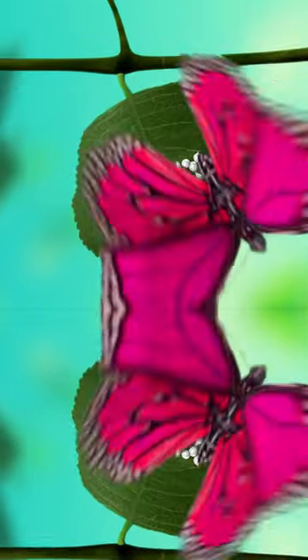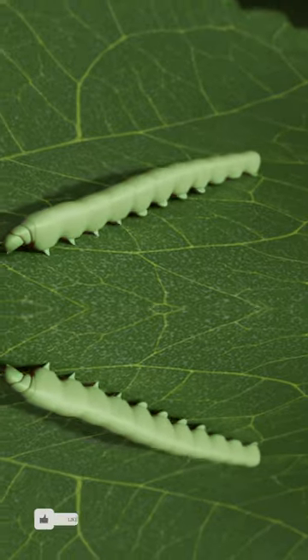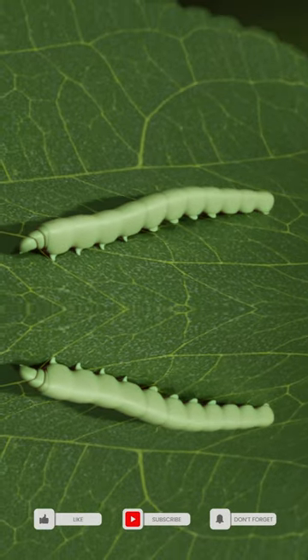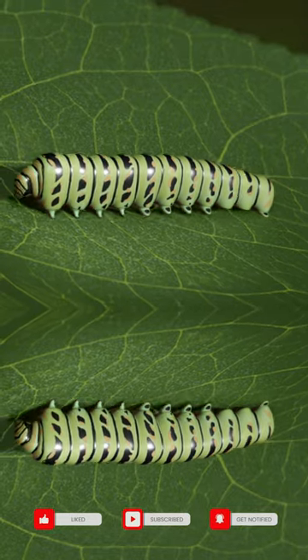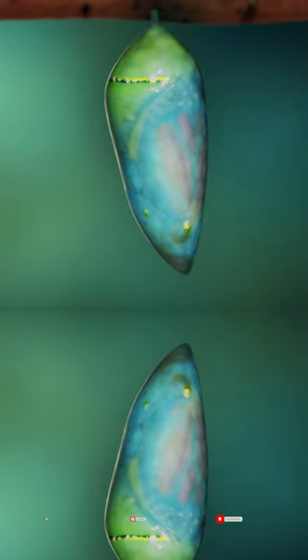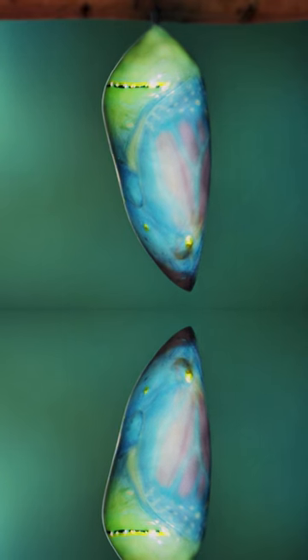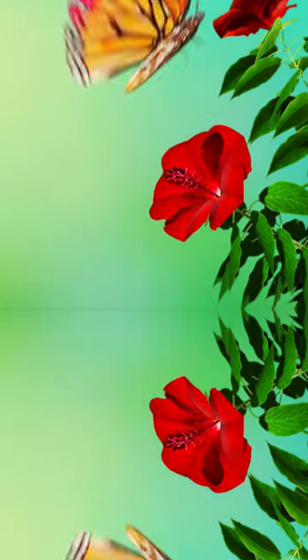Tiny butterfly eggs are usually laid on the underside of a leaf. A tiny larva called a caterpillar hatches from the egg. It eats leaves and sheds its skin many times as it grows. When it has grown enough, the caterpillar turns into a pupa called a chrysalis. A fully grown adult emerges from the pupa.